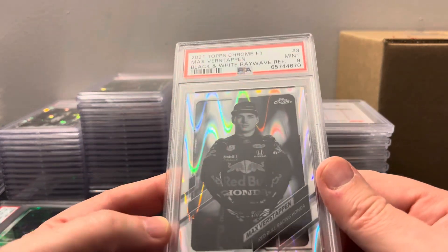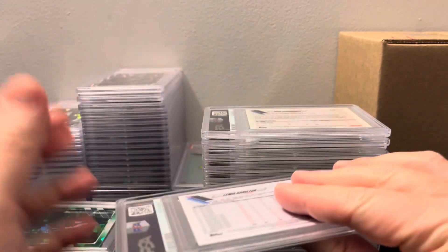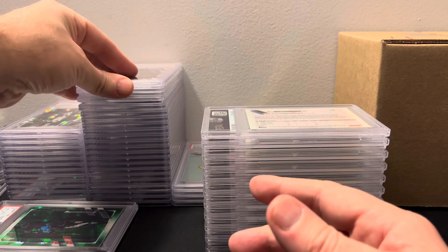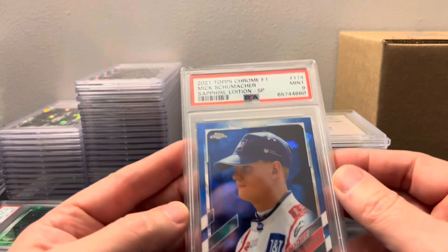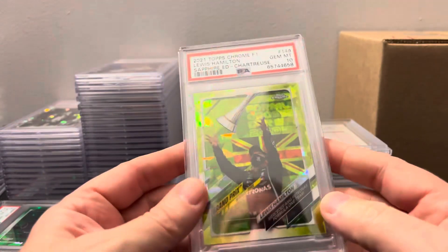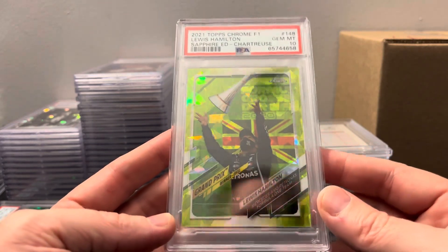Did they do all of these? Come on PSA. Okay, at least this one wasn't in a thick case — but it's a mint 9, unfortunately. Black and white ray wave. I did really well grading Max — I hit like four or five Max portrait parallels besides the refractors and they graded well. Then here's a Lewis PSA 9. And a Mick Schumacher rookie short print — I hope he picks up with somebody else because I really like Mick. I just think he's had some bad luck this year.